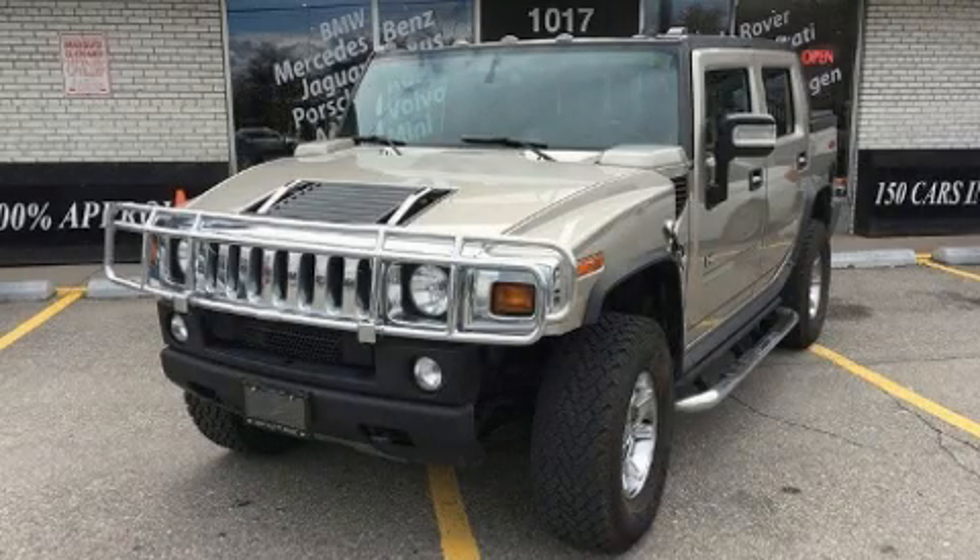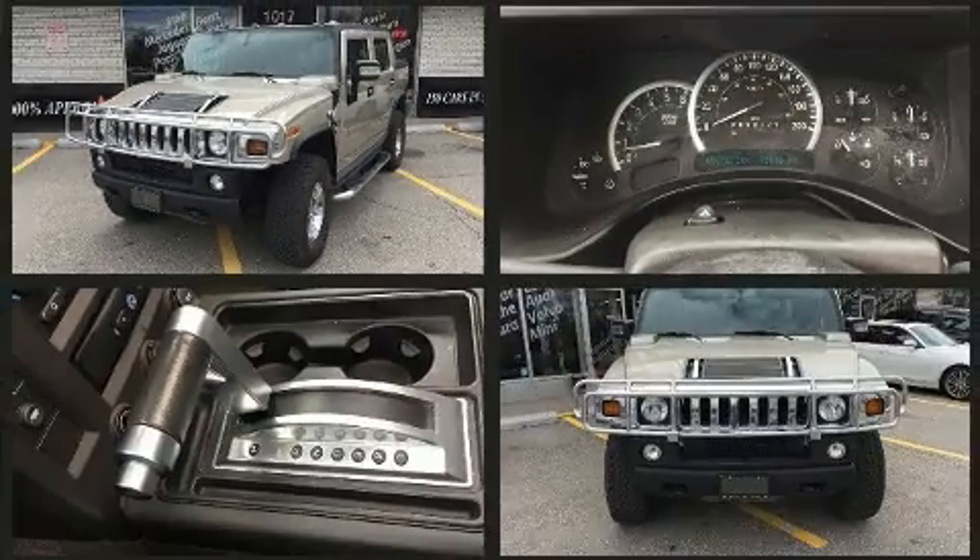Take command of the road in the 2006 Hummer H2SUT. It features four-wheel drive capabilities, a durable automatic transmission, and a refined six-cylinder engine.